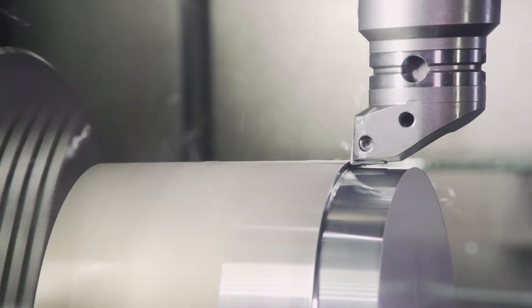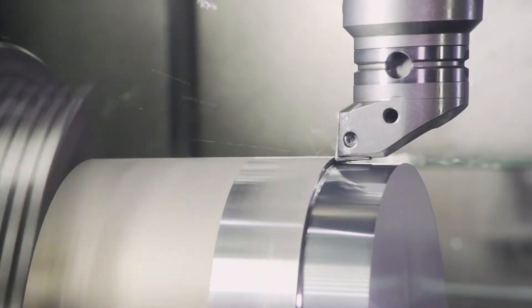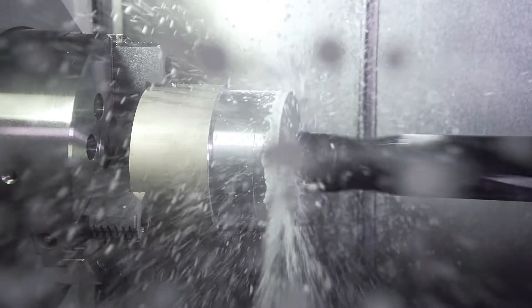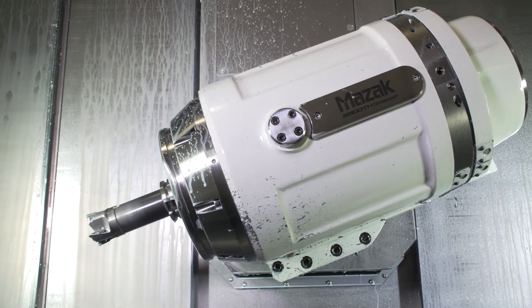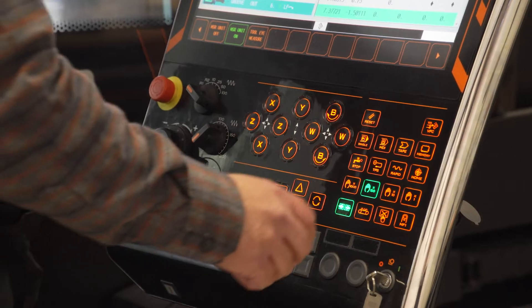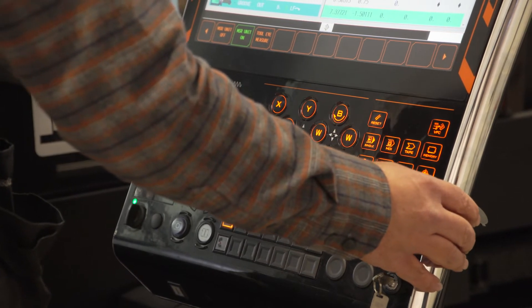The INTEGREX was purchased primarily for a complete product line that we designed and developed. We made the commitment knowing what the capability of the INTEGREX was — to go right from production prototypes to pre-production right into production within the INTEGREX right at the beginning of the program.